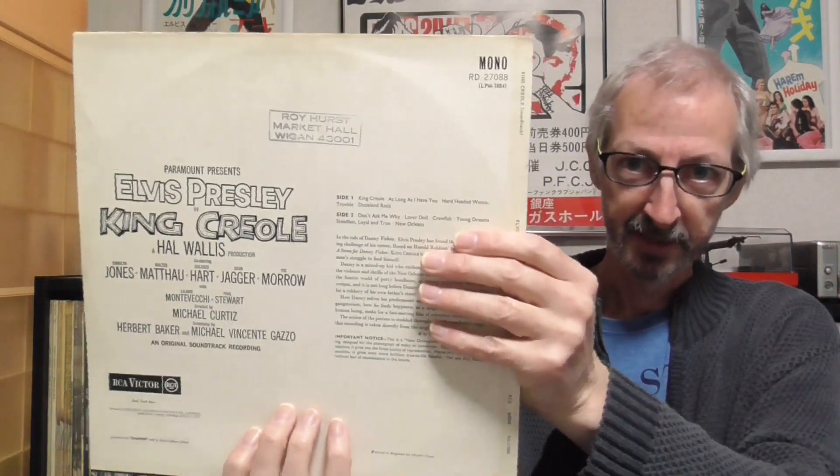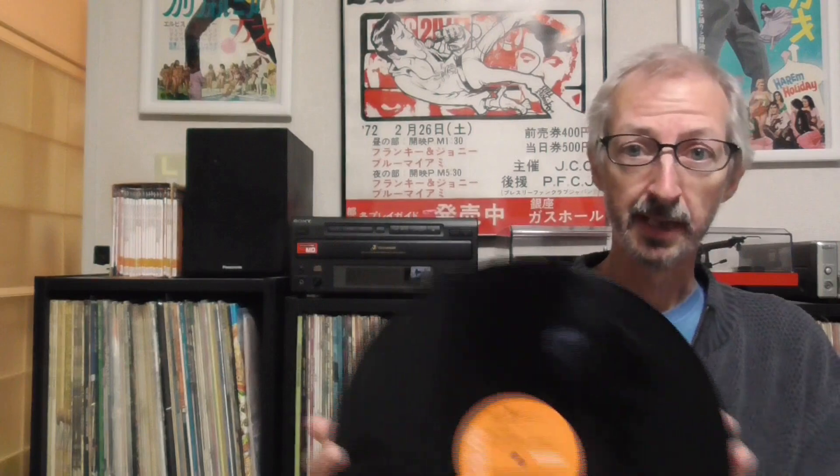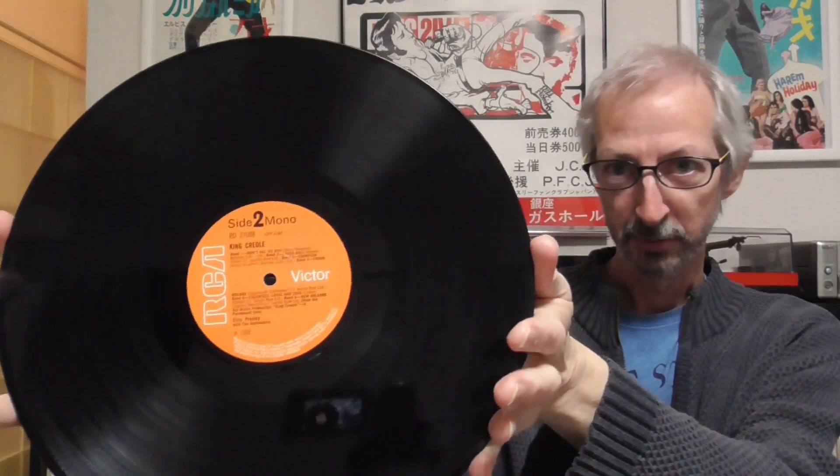As for the playing copy I would choose, it's a tough choice between this one and the Japanese pressing from 1992 with the black obi, which also sounds really, really good. But the one I would choose as a playing copy is this UK copy from about 1969. It's on the RCA orange label and it's still in mono. Believe it or not, they were still releasing mono records in the UK as late as 1969. This cover actually has the name of the shop which sold it — Royhurst Market Hall, Wigan — a town in the north of England not far from where I was originally from. It's on the RCA Victor small orange label, and it's a really, really good sounding copy.